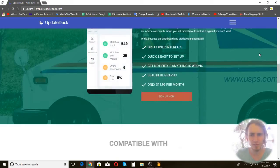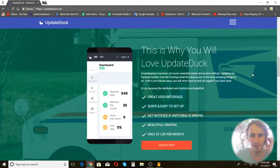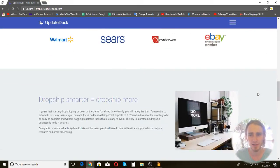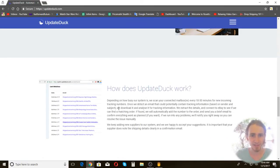They've got a really cool website with a lot of information on it. It shows you all about the features, it's mobile-friendly, it costs $12 a month, and it's compatible with Walmart, Sears, Overstock, and eBay. I like that they explain a bit about how it actually works, because a lot of times these websites tend to be kind of minimal.